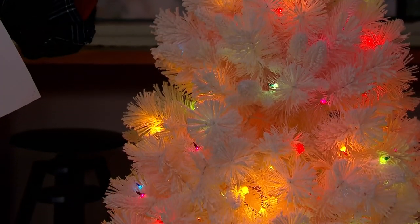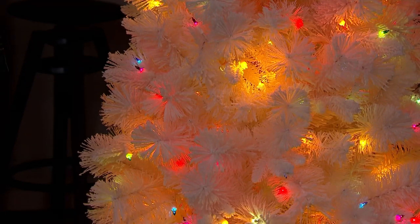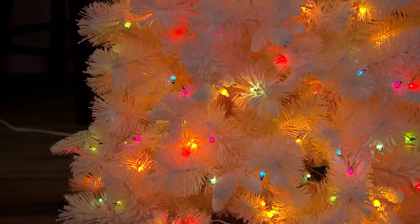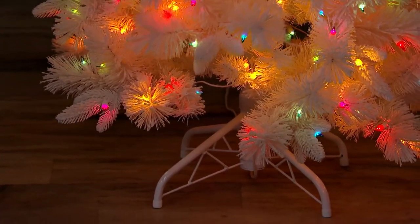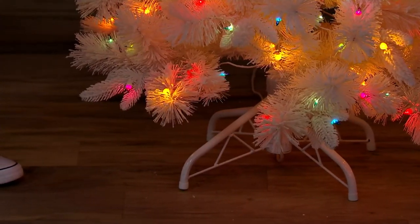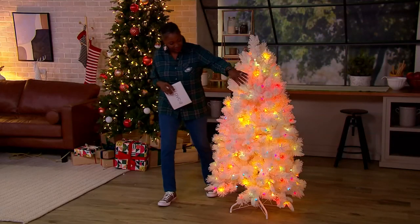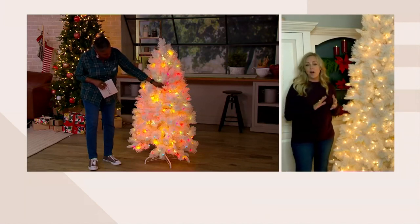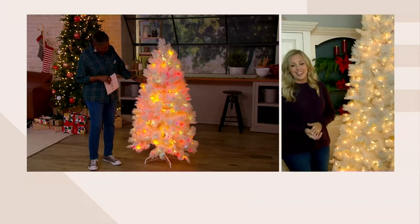Bethlehem Lights has continually worked to improve the flocking — some earlier trees released more, but nowadays you might see a little bit in the box from shipping, but it's not a big dust situation. They over-flock the branches. There are different branch types in this tree — long needle pine and Fraser fir — making it absolutely beautiful. The five-foot tree has 250 lights, and the nine-foot tree has 900 lights.